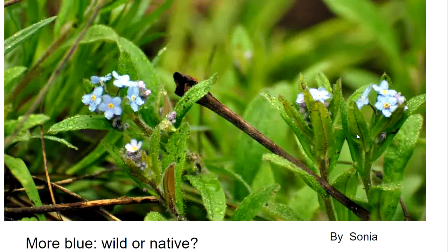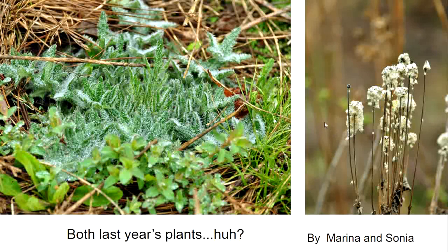This is forget-me-not. These are both last year's plants — the thistles on the left are a biennial, so they make a rosette the first year, and the second year they shoot up a stalk and a flower, and then they die. The flower on the right is called thimbleweed, which is an anemone. I'm surprised to see it still has these feathery parachutes on the seeds that haven't blown away yet. The seed head looks like a thimble, which is where it gets its name from.